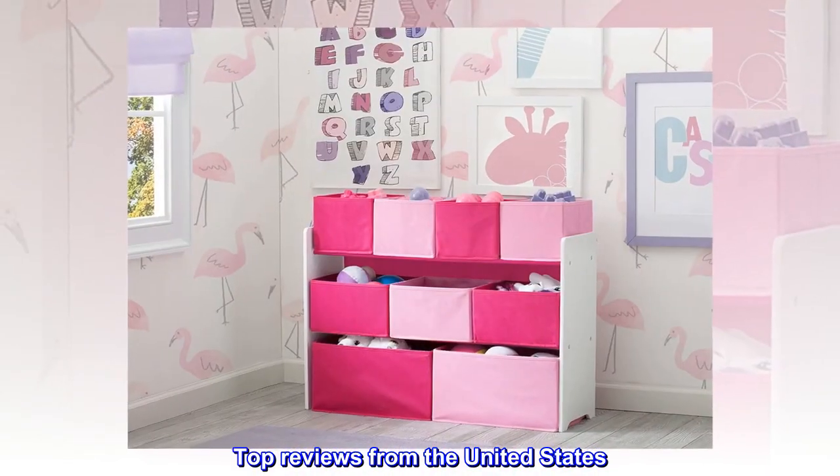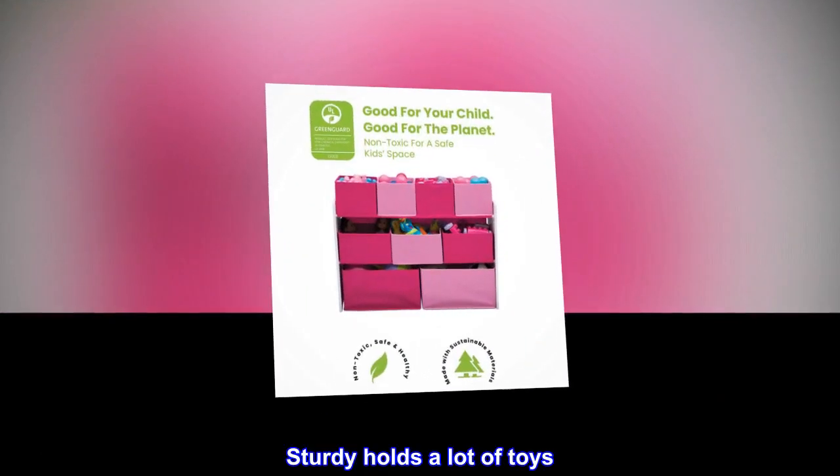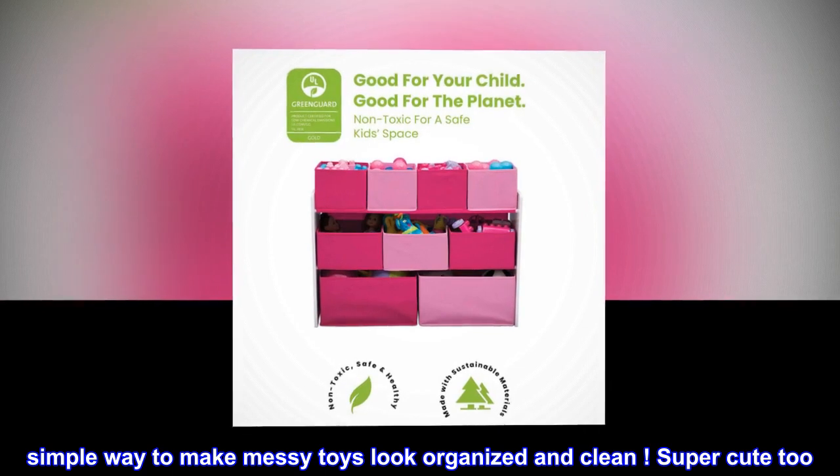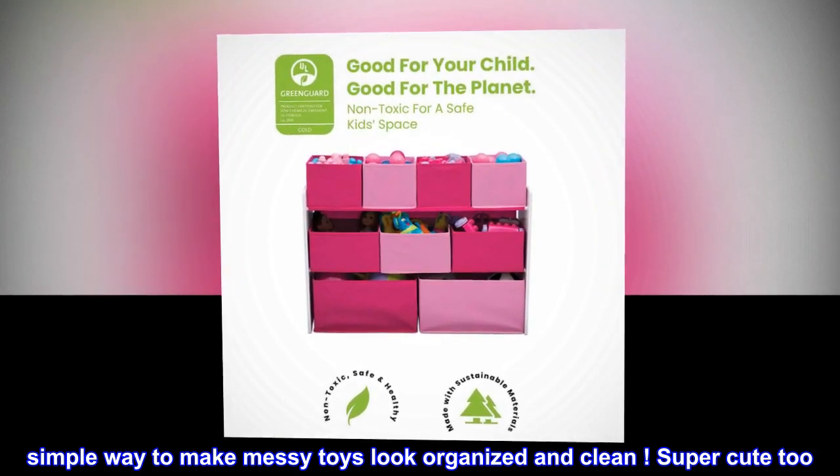Top reviews from the United States. Sturdy, holds a lot of toys. Simple way to make messy toys look organized and clean. Super cute too.